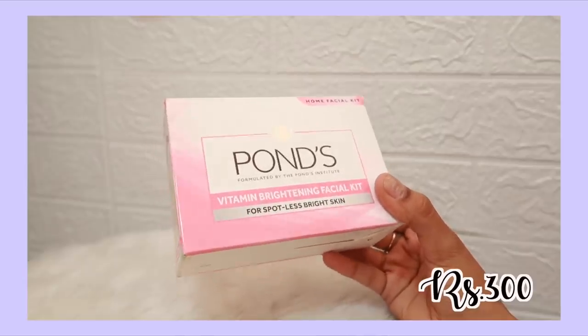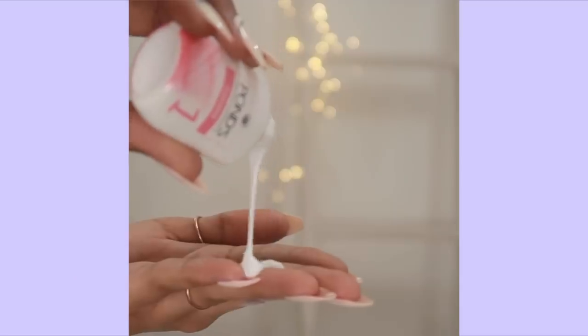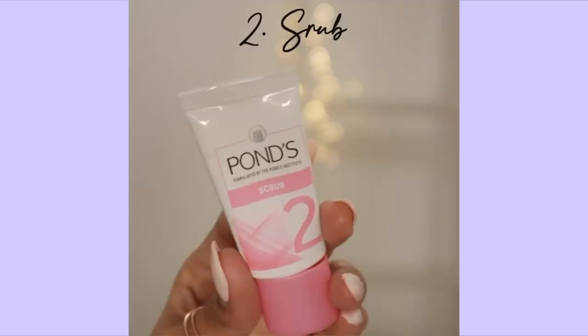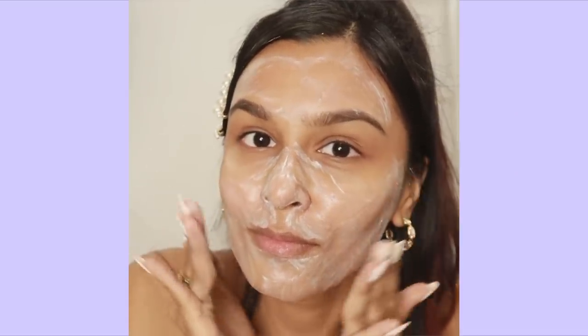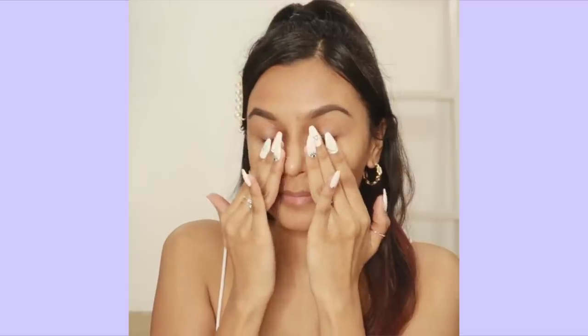Talking about kits, I have one more — a facial kit by Pawn. It comes in two variants and I personally like the pink brightening variant. I've worked with them in the past but this video is not sponsored. That kit is so good — I've gone through two kits myself. It comes with six different steps and is for exactly 300 rupees. It says you can use it three times but I personally get four to five uses out of every kit, so it's definitely worth the money.